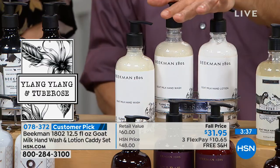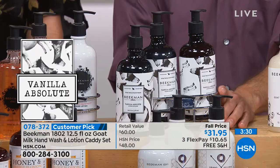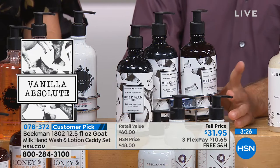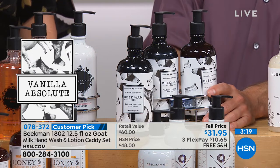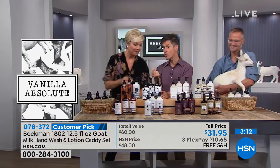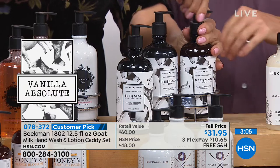Then we have the Ylang Ylang and Two Bros — that's sexy, sexy. This is for your boudoir. Then we have the Vanilla Absolute, using real Madagascar vanilla. A lot of beauty companies might have something that says vanilla-scented, but they don't use real vanilla because it's so expensive. We use real Madagascar vanilla — not just for the scent, but because vanilla is a powerful antioxidant that actually helps protect your skin.